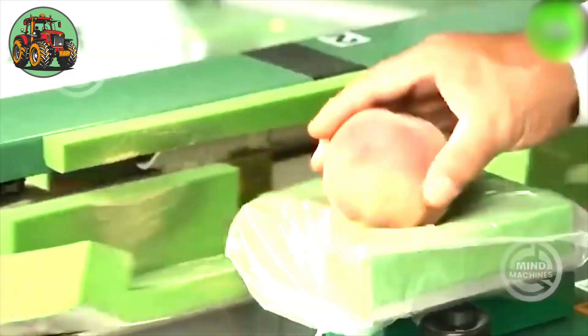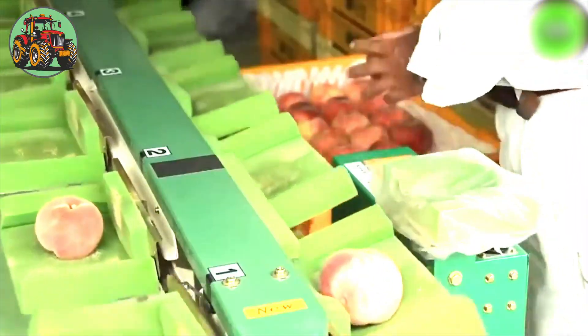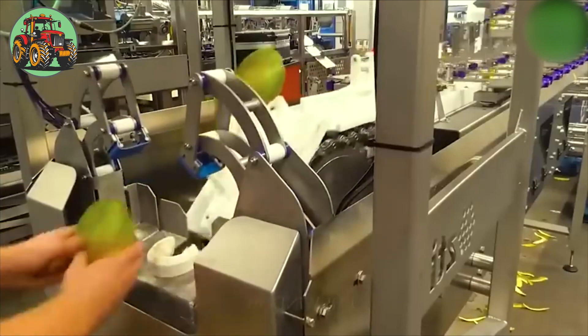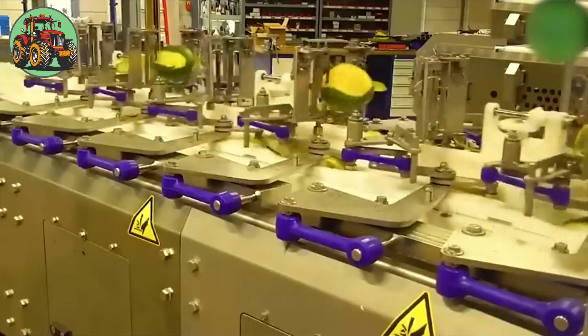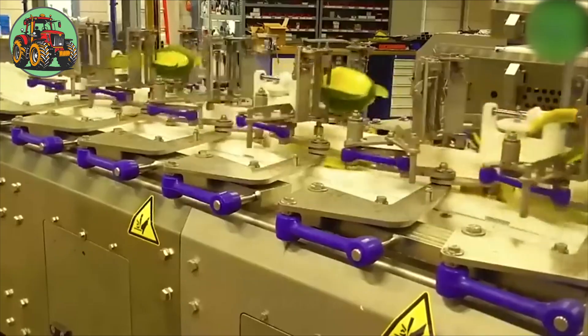Peach processing machines play a crucial role in delivering this beloved fruit to markets worldwide. Advanced mango peeling machines can handle up to 100 fruits per minute, significantly outpacing manual peeling.